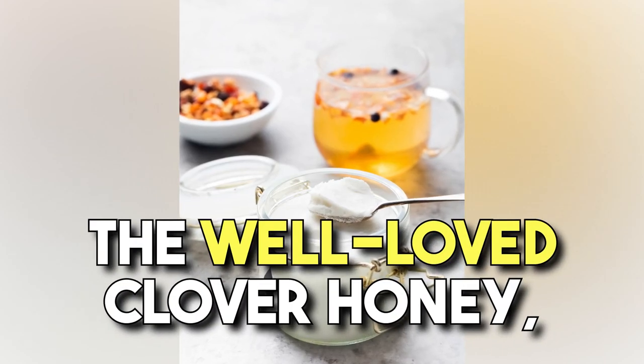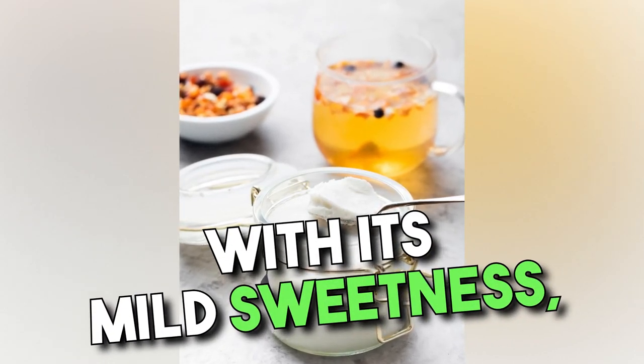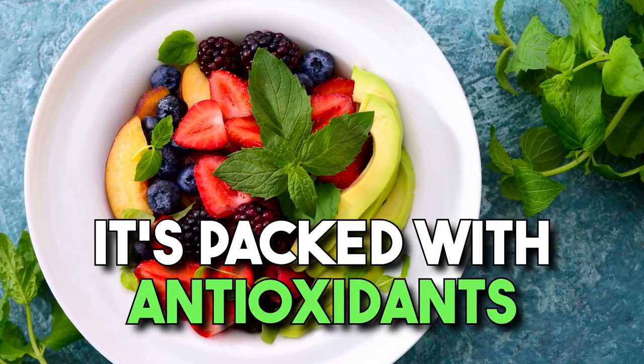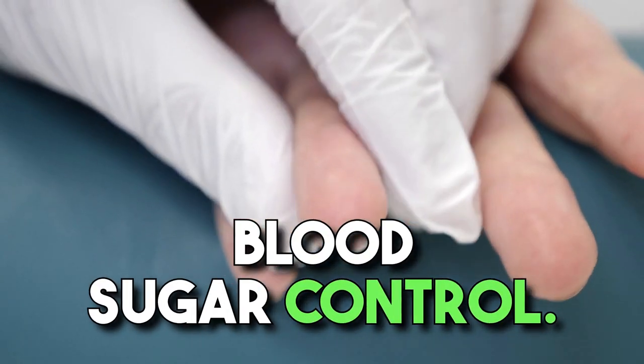The well-loved clover honey, with its mild sweetness, is perfect for your morning brew. Beyond taste, it's packed with antioxidants and is believed to enhance blood sugar control.